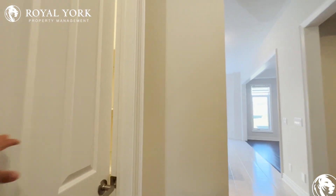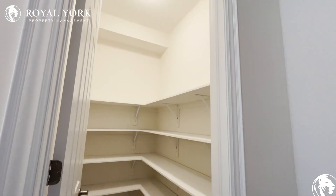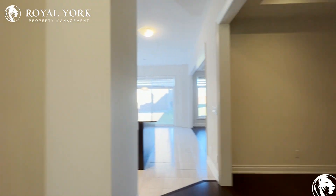You have nice high-end hardwood flooring throughout the entire main space. And then on my left, we have our pantry with tons and tons of space and very high ceilings throughout this entire area.